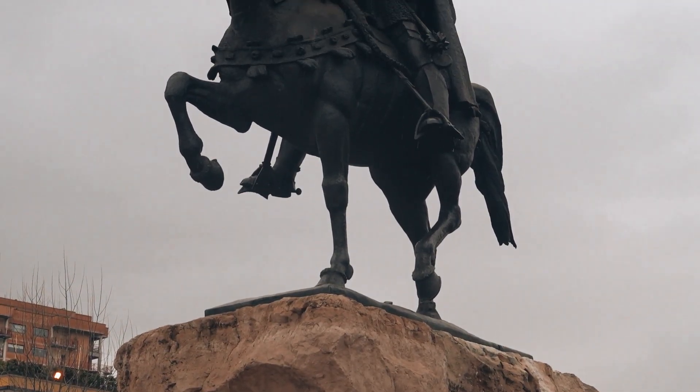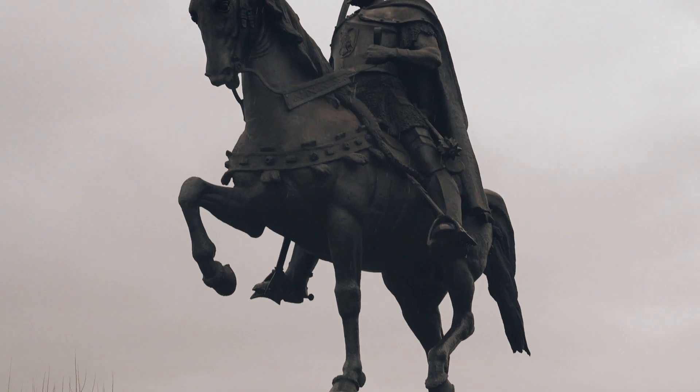Right now I'm standing in Skanderbeg Square, and Skanderbeg was actually named after their national hero. Back in the 1400s, he was responsible for gathering a bunch of the noblemen and resisting the Ottoman Empire for like 25 years, so they named the square after him.